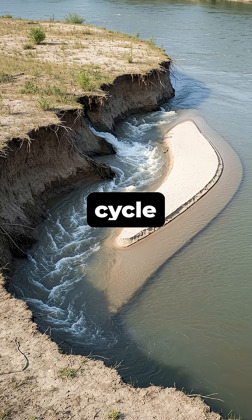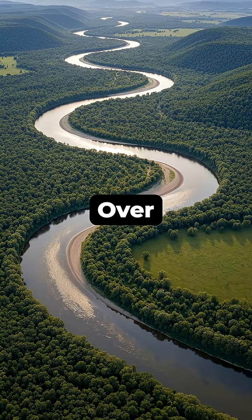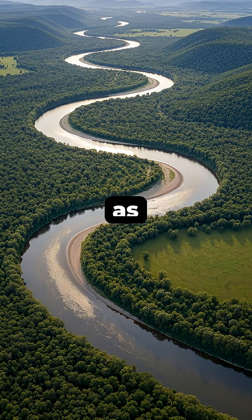This cycle of erosion on the outside and deposition on the inside creates a self-reinforcing loop. Over many years, this process exaggerates the curves, carving the classic S-shaped patterns known as meanders.